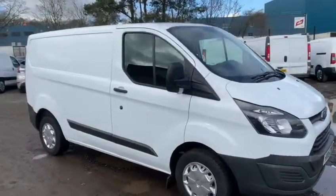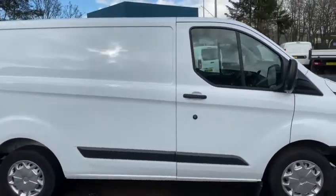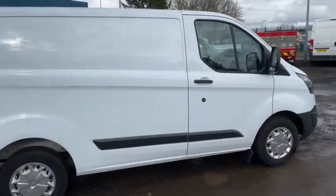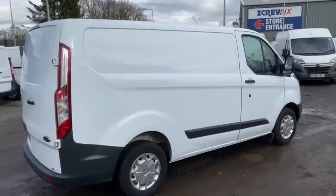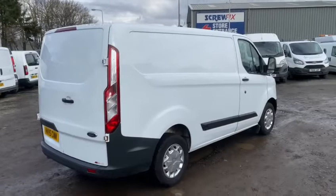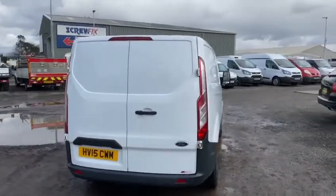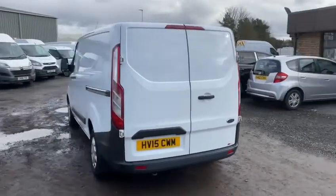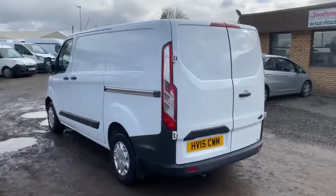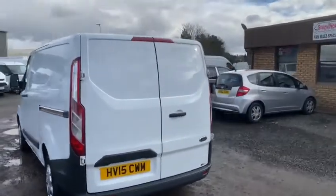Let's take a couple of minutes to walk around this one. As you can see, hopefully in this video, it really is in good order this one, inside and out, considering the age and the miles. Good tyres all round, remote central locking, electric windows, Bluetooth stereo.